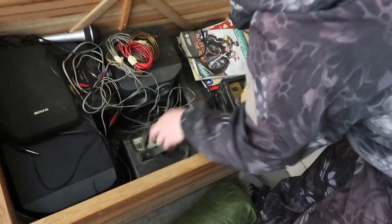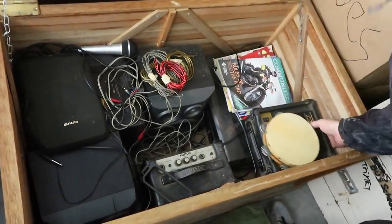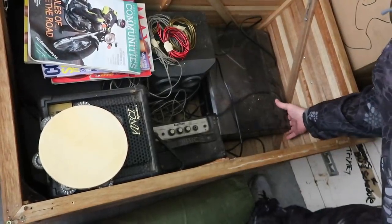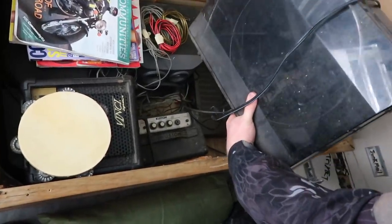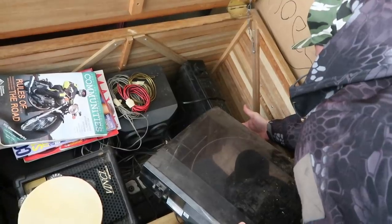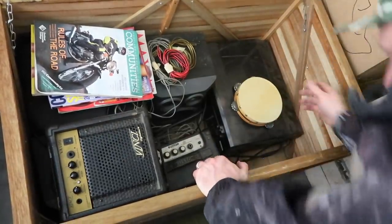Oh, we have a really cool turntable — it's Sony. It may actually be worth some money. We have another Sony down here too. So we have a little entertainment system here. This Sony may be worth some money — I'd have to look it up, but not bad at all.